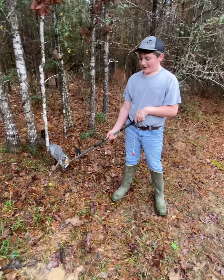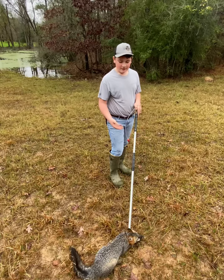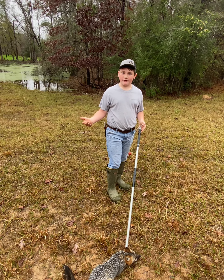We did end up getting him and he is off the trap — we just gotta make sure he doesn't get away now. We're gonna go ahead and put him down, then reset the trap and go catch some more next day.